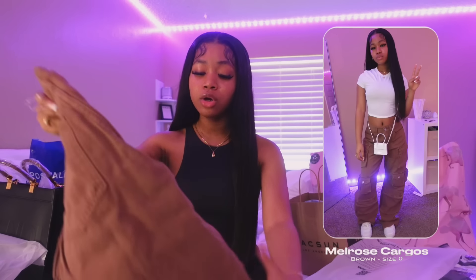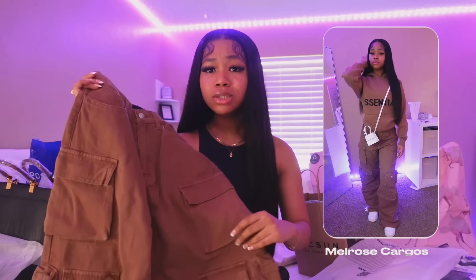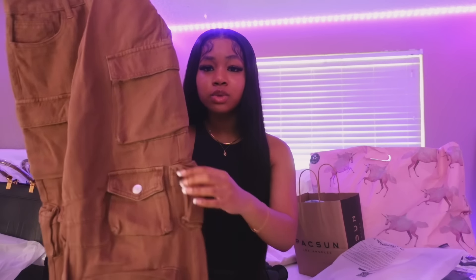The next pair of pants I got are these brown cargo-type pants — these are so freaking cute. They're also a size zero. They're some brown cargos and they actually look really bright on camera but they're pretty dark in person. I have some black ones from Shein, but y'all know Fashion Nova is like the queen of these type of cargos with a bunch of pockets in them, so I definitely just wanted to get this.